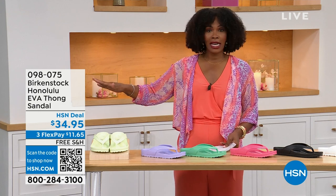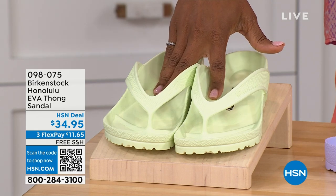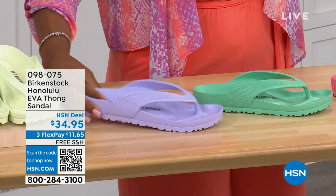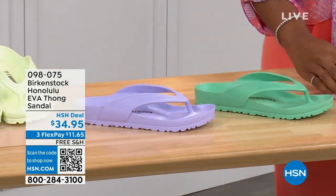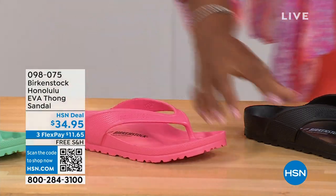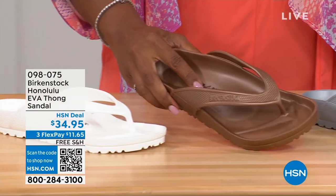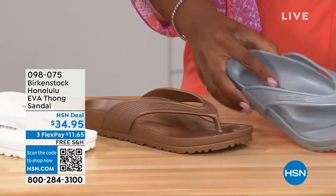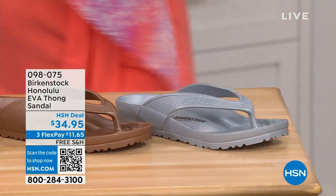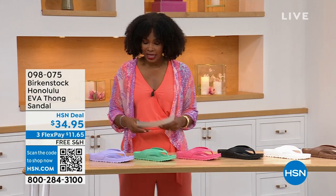There are a lot of imitators on these, but please get the Birkenstock option. Colors: lime green, purple fog, jade, watermelon, black, white, metallic copper, and metallic silver. Sizes 5 and a half to 10 and a half on these.